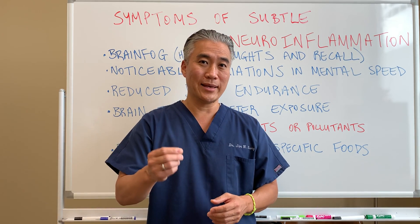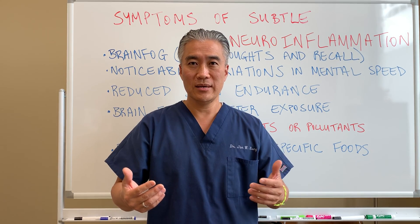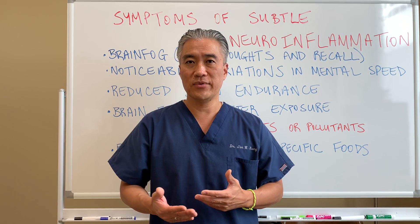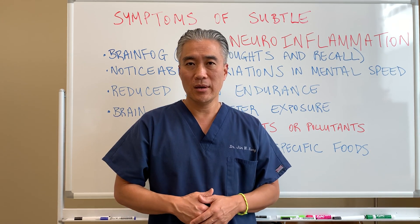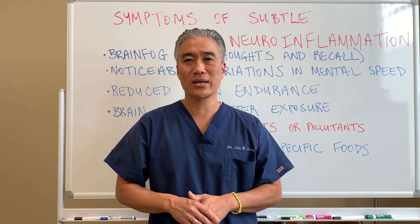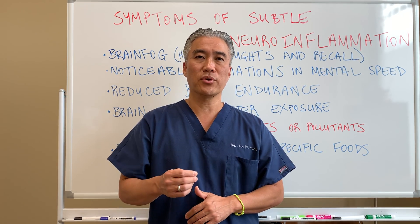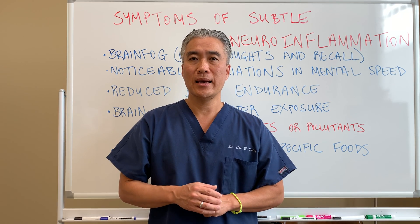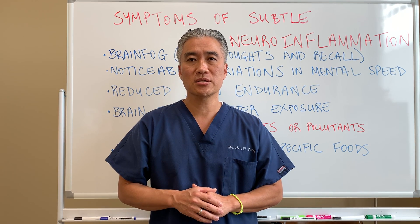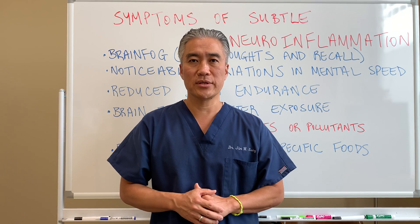This can develop into bigger problems, or you could get diagnosed with a specific condition like Alzheimer's. It's important to manage blood sugar, know your food sensitivities and food reactions, limit exposure to chemicals, and manage stress — stress is another big factor for inflammatory processes in the brain. Take control of your health. My name is Dr. Jin Sung at Clinical Excellence, where clinical excellence means excellent results. We'll see you next week on the healthy side.